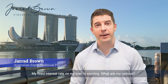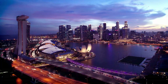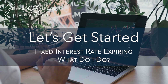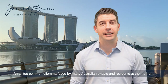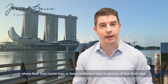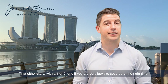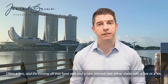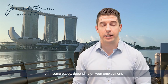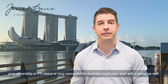My fixed interest rate on my loan is expiring — what are my options? This is an all-too-common dilemma faced by many Australian expats and residents at the moment, where their fixed home loan or investment loan is coming off a fixed rate that either starts with a 1 or a 2, and the new interest rate either starts with a 5, a 6, or in some cases — depending on employment, citizenship or PR status, or connection to Australia — even a 7.